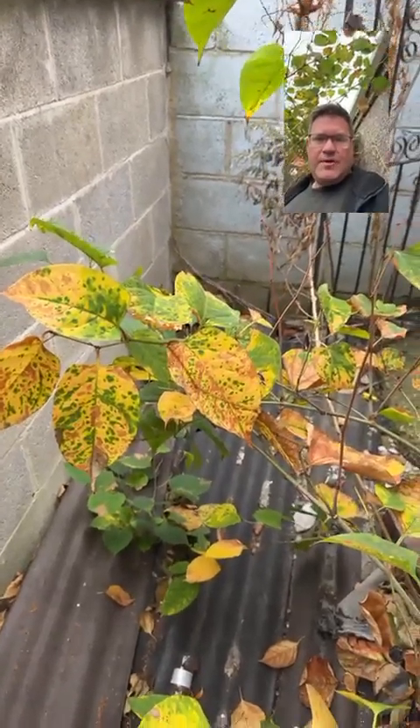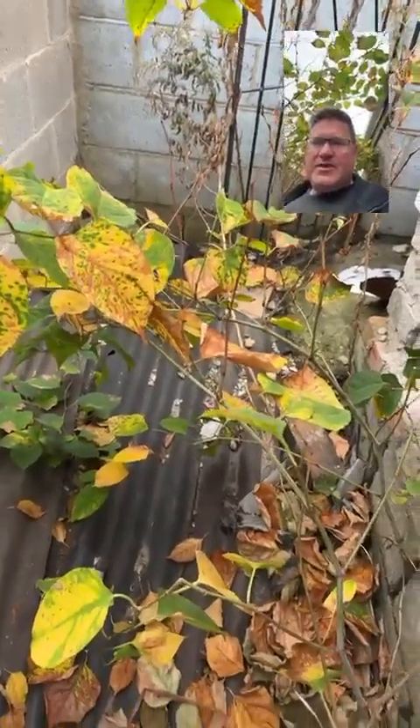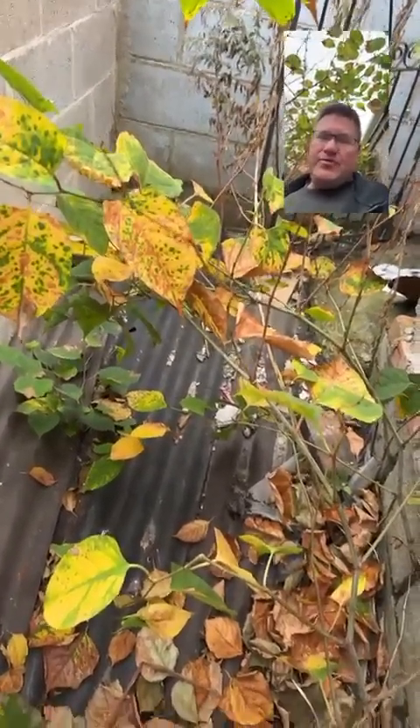Just come to do a job in Derby and I just wanted to show you this. It's very rare that we actually find structural issues with properties due to Japanese knotweed. And when it is, it's normally if it's been neglected for like decades or if it hasn't been built properly. And this is a prime example of not being built properly.